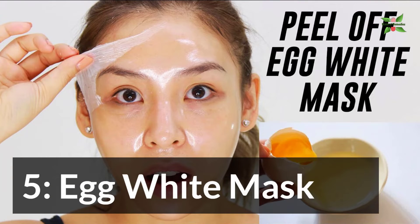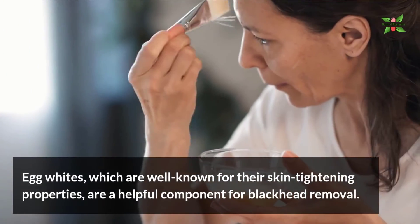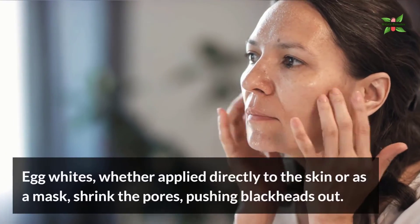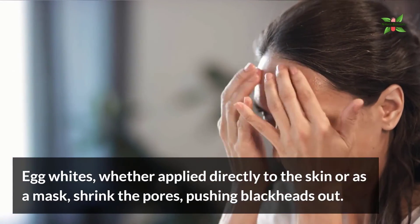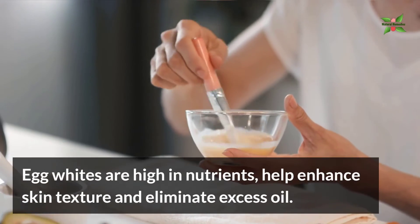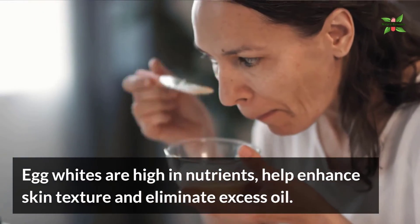5. Egg White Mask. Egg whites, which are well known for their skin-tightening properties, are a helpful component for blackhead removal. Whether applied directly to the skin or as a mask, egg whites shrink the pores, pushing blackheads out. Egg whites are high in nutrients, help enhance skin texture, and eliminate excess oil.